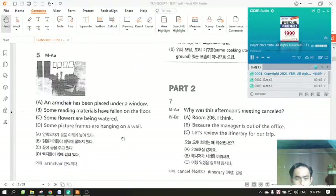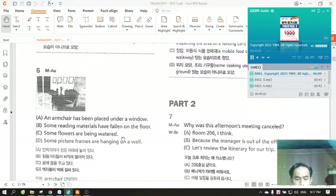Number five. Look at the picture marked number five in your test book. A. An armchair has been placed under a window. B. Some reading materials have fallen on the floor. C. Some flowers are being watered. D. Some picture frames are hanging on a wall.